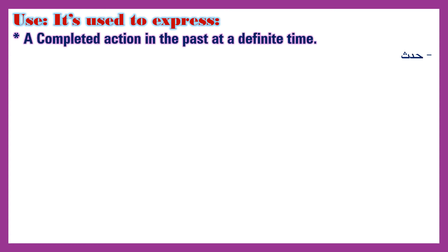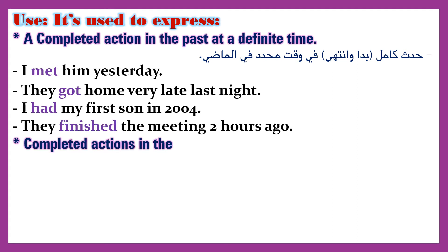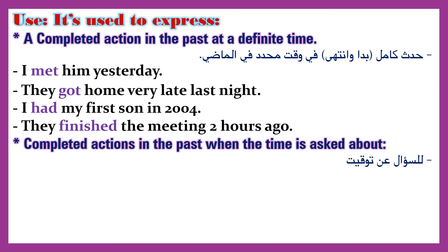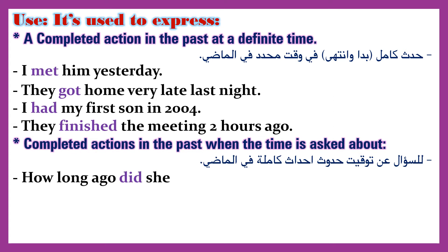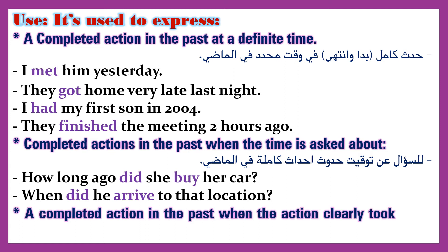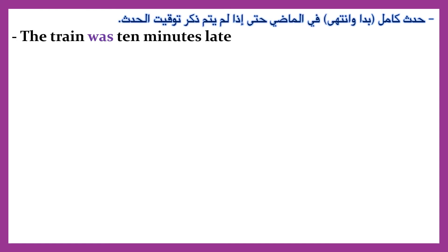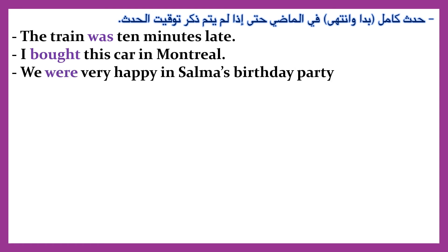Uses of the Past Simple: 1. A completed action in the past at a definite time — 'I met him yesterday,' 'They got home very late last night,' 'I had my first son in 2004,' 'They finished the meeting two hours ago.' 2. Completed actions when the time is asked about — 'How long ago did she buy her car?' 'When did he arrive at that location?' 3. A completed action at a definite time even if not mentioned — 'The train was 10 minutes late,' 'I bought this car in Montreal,' 'We were very happy at Salma's birthday party.'